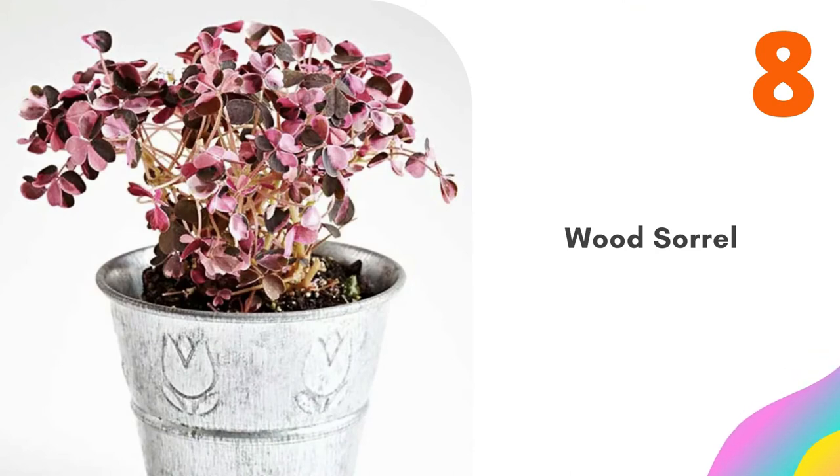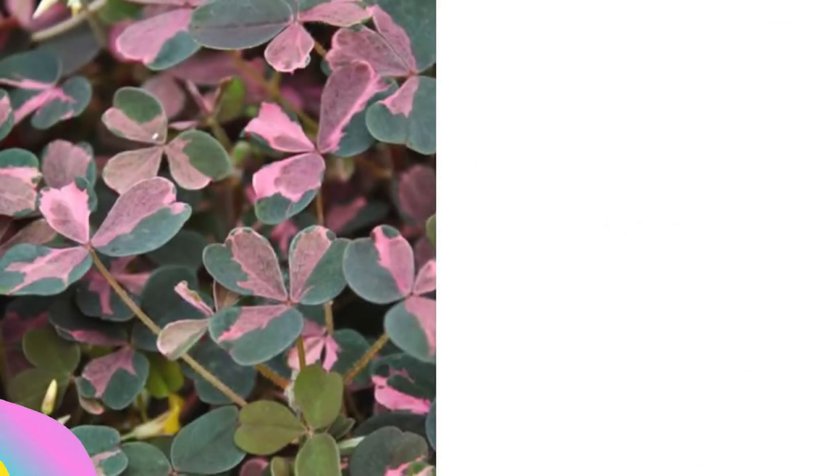Number eight: Wood Sorrel. This non-invasive relative of wood sorrel shows off pink and purple leaves all the time, and it also sports bright yellow flowers when in bloom.